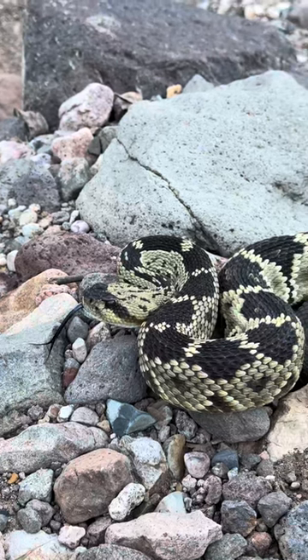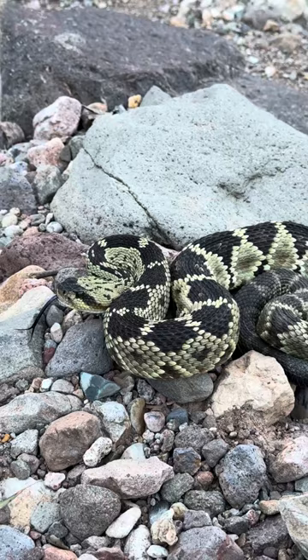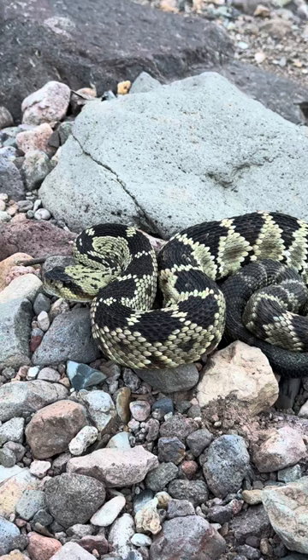This is a blacktail rattlesnake. These are often confused with the Mojave rattlesnake because of the pseudonym that Mojave rattlesnakes have of 'Mojave green.' Blacktail rattlesnakes are often more green than Mojave rattlesnakes could ever be, so it's definitely understandable that this can be confused.